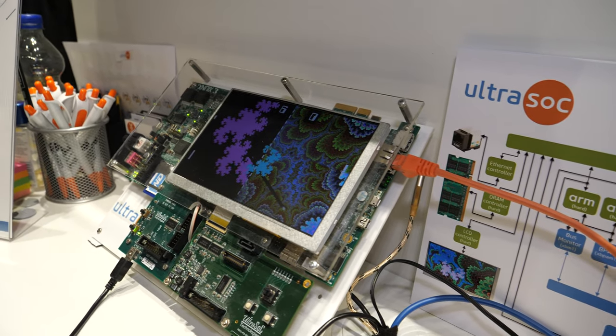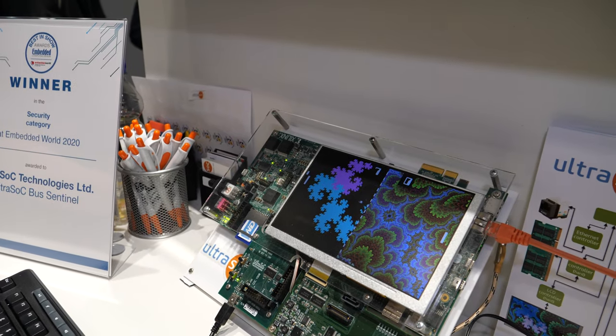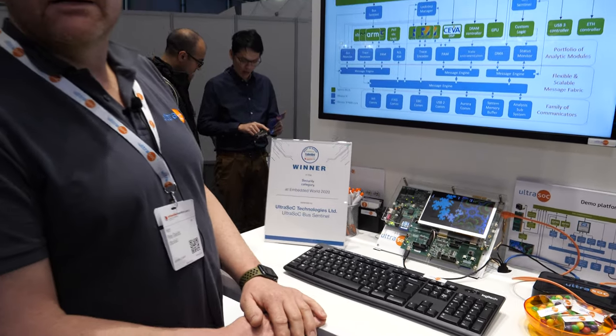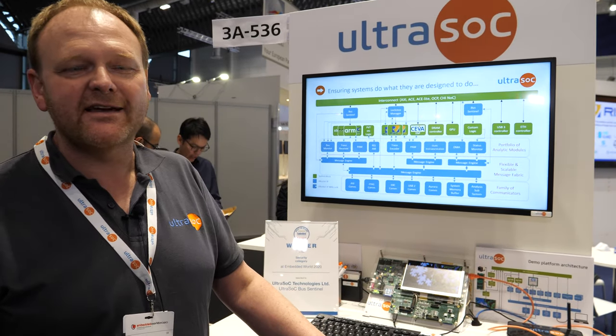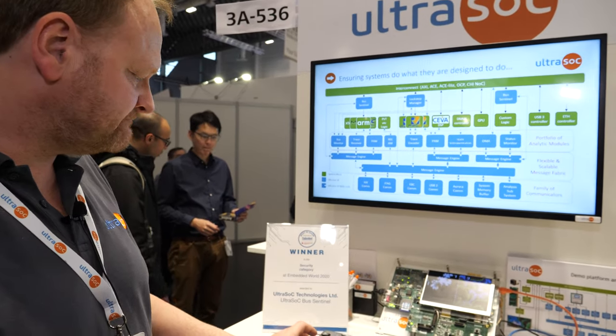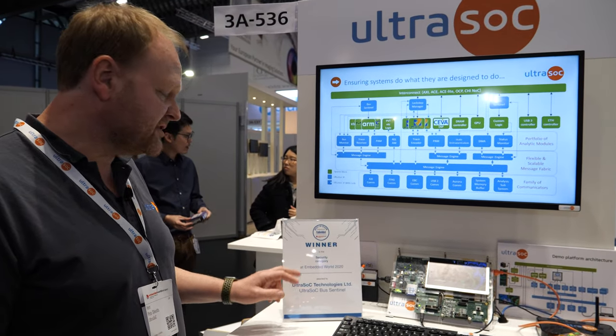We can debug all three of these cores on this FPGA at the same time. We can also look at bus transactions and debug the entire system to understand where bottlenecks and performance problems are inside the SoC. We won best-in-show for the security category at this show.